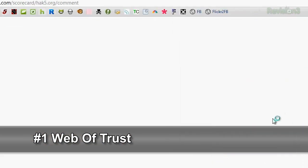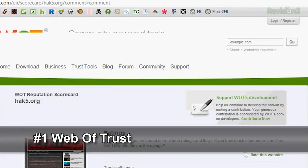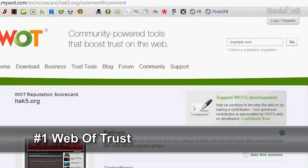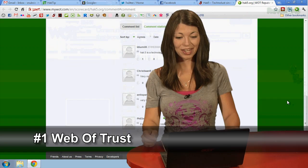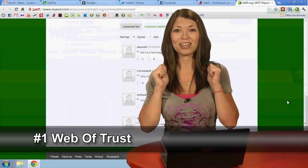If I want to, I can go here and view all of the comments. Thanks for the comments, guys — apparently we passed with flying colors. That's awesome.